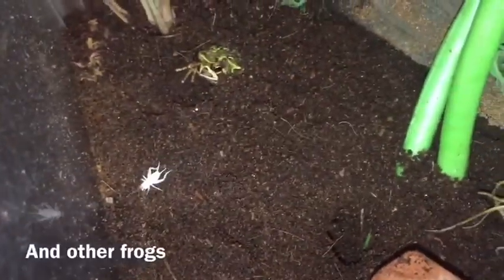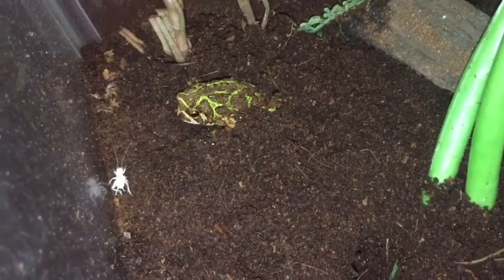You'll probably notice that he misses the cricket a lot, and that's because unlike my cane toads and other toads, this guy's mouth is really little. They're really small, so it's harder for him to get the bigger cricket into his little mouth.